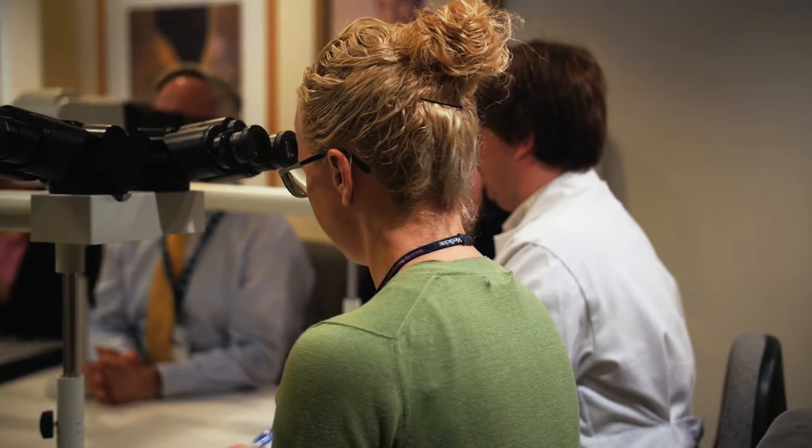When a clinician takes a biopsy specimen, they want to know what that specimen represents. An accurate, timely diagnosis of that tissue specimen is the foundation of the clinical treatment plan.